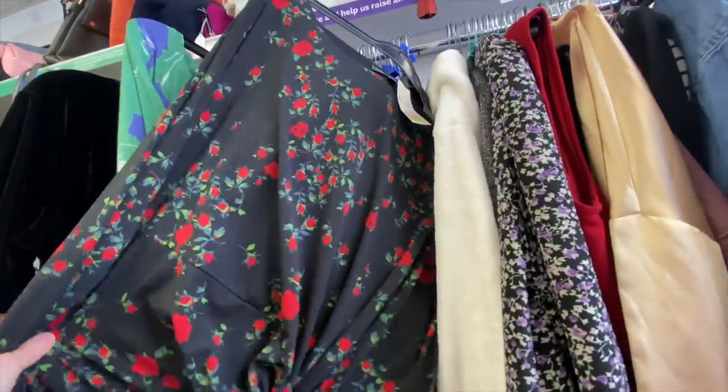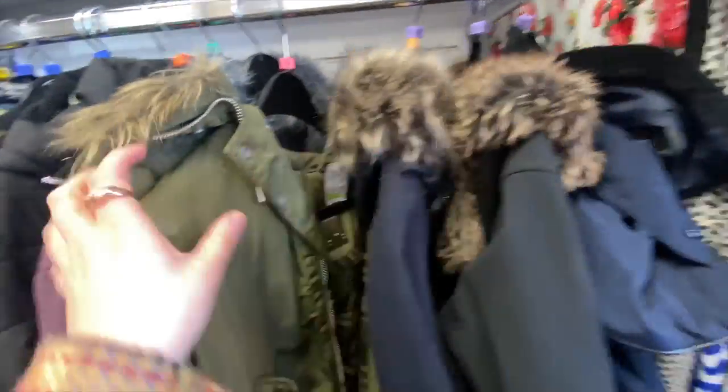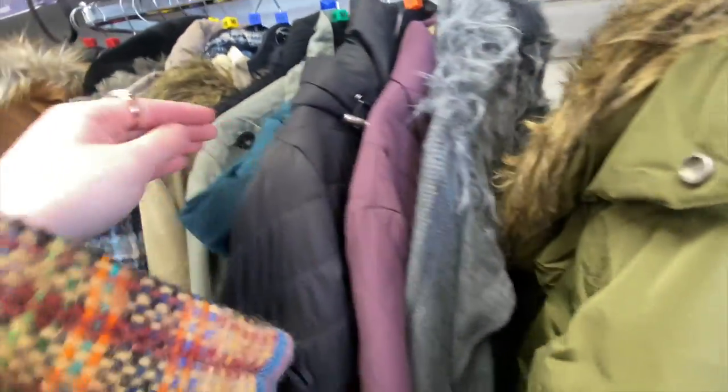Then I moved over to the jackets. They always have so many big and fluffy and warm jackets in this shop. I don't know who is donating them, but I'm into it this time of year — it's a pretty good idea, to be fair.